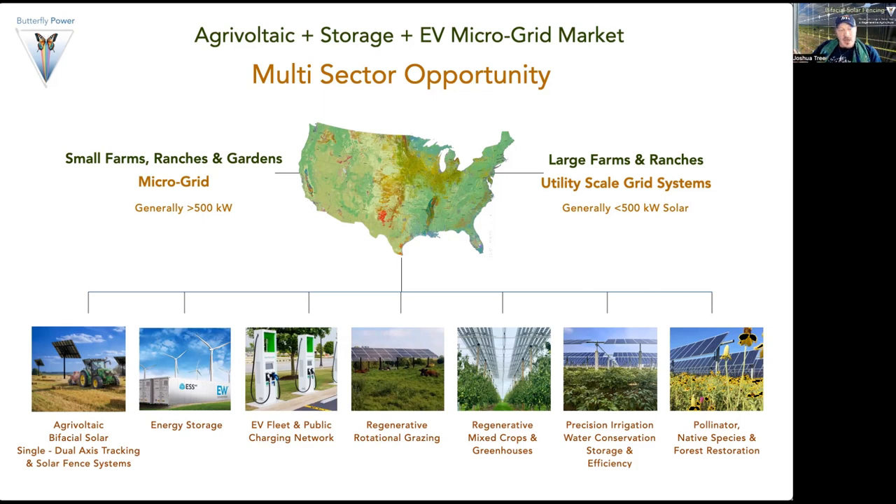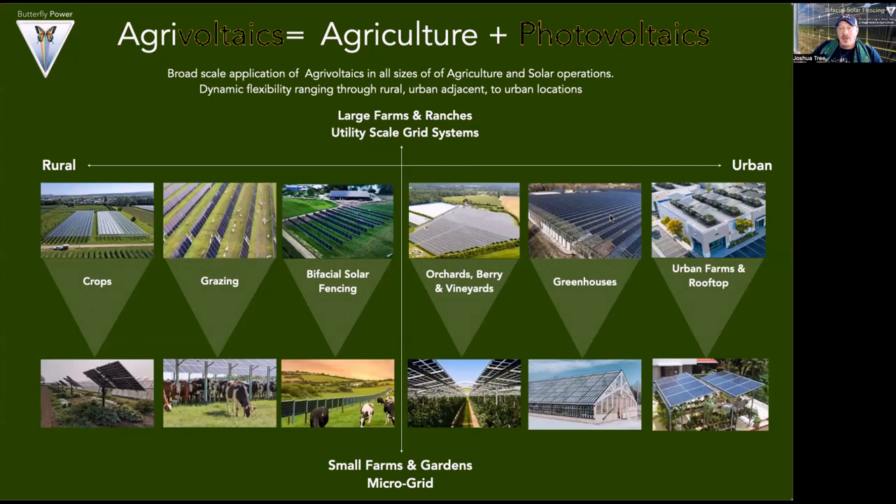This integrates not only multiple generation types and energy storage, but EV fleet charging for farms and ranches, and also offers public charging for guests, customers, or people driving by on the road — particularly in rural areas. Regenerative rotational grazing, mixed crops, greenhouses, precision irrigation for water conservation and efficiency, integrating pollinators, native species, and forest restoration. Agrovoltaics has a broad scale of applications from rural to urban, large to small, including crops, grazing, fencing, orchards, berry farms, vineyards, and urban rooftop and adjacent farms and gardens.